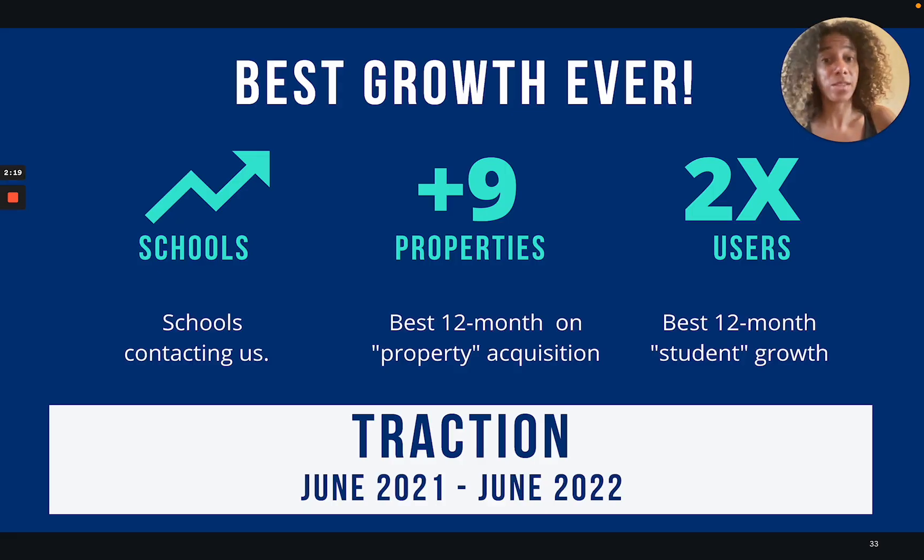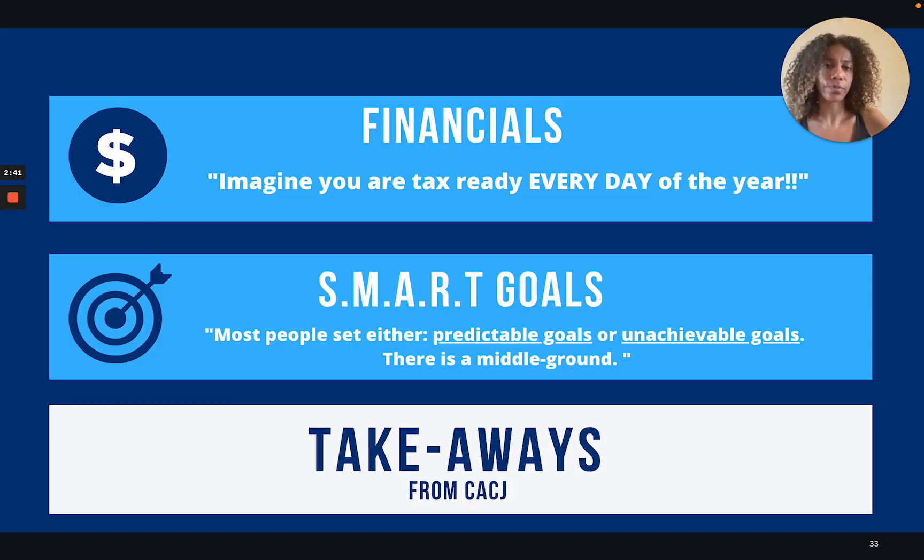Traction has been fantastic — this past year has been the best. In June 2021, we were at 12 properties, and in June 2022, a year later, we were at 21 properties, and now we are at 23 properties. On the website, we were at 1,000 users in June 2021, and in June 2022 we are at 2,100 users. On top of that, we also have a lot of schools who contact us to work with us.